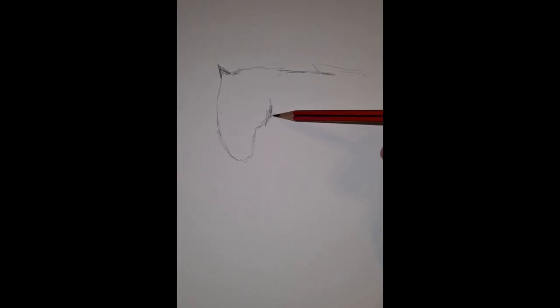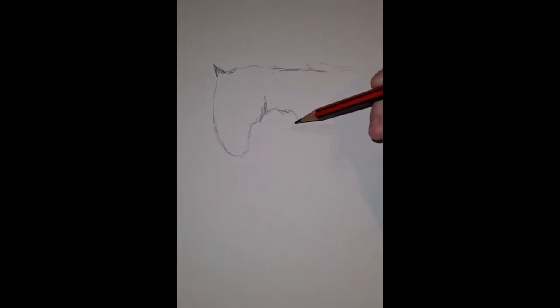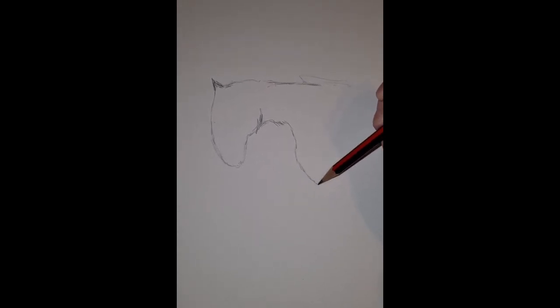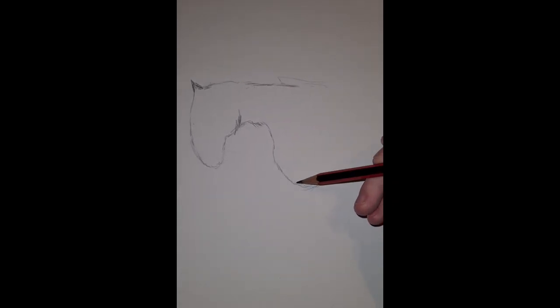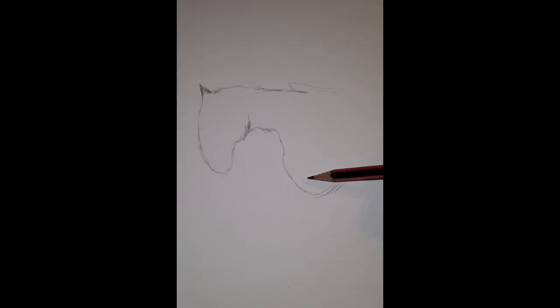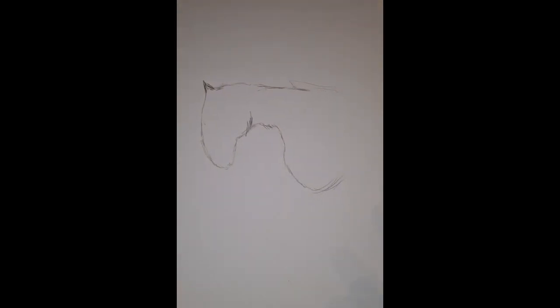I might not get the head shape perfect first time, but that's okay — I can come back and adapt it as I go. There's a bit of a bump here so I'll come back to that. It kind of curves around and down, then flicks up, so I'll bring my pencil quickly off the page to create that flick effect. I just want to get the outline first before worrying about the detail.